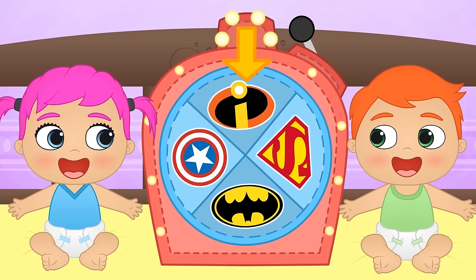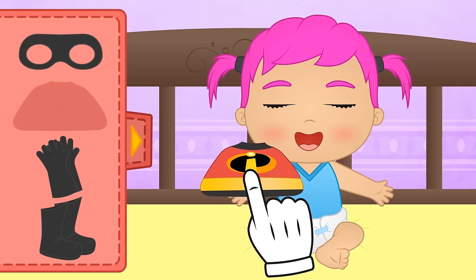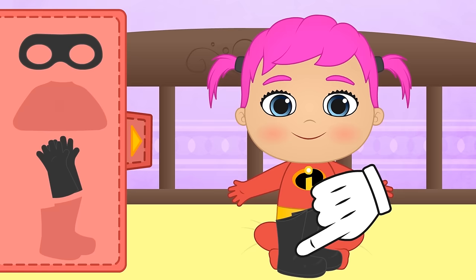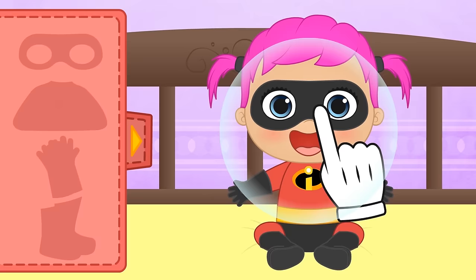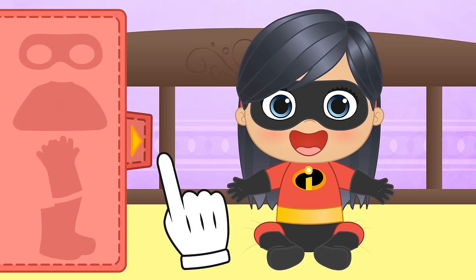Here we go! You're up first today, Lily! There's lots of cool stuff — I think we should start with this super suit! No villain will be able to beat you now! But you should put on your boots before running off to fight bad guys! Now let's put on the gloves! And now the only thing left is your superhero mask! Wow Lily, you've turned into Violet Parr from the Incredibles! Now you can turn invisible anytime you like!